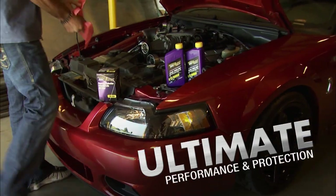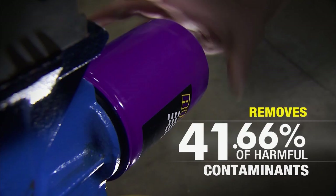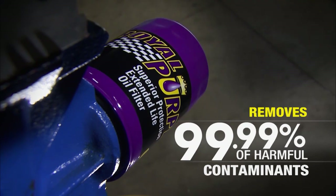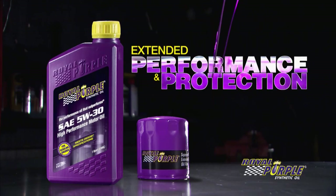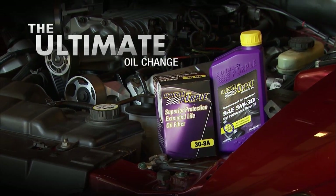Get the ultimate oil change with Royal Purple high performance motor oil and extended life filter. Royal Purple traps 99.99% of harmful contaminants and you get extended performance and protection between changes. Get the ultimate oil change with Royal Purple.